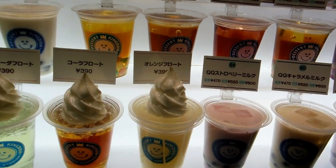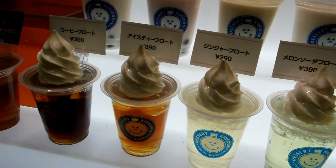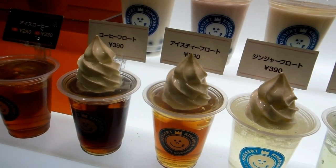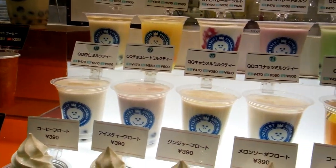These guys also have a variety of drinks, different floats, and tapioca of course. Tapioca is really popular here — bubble tea, bubble drinks they call them, with the tapioca.